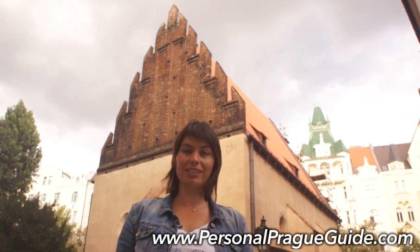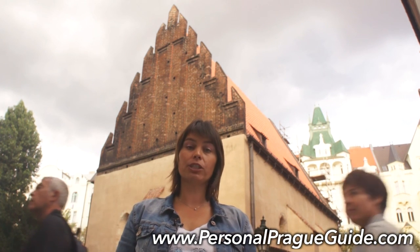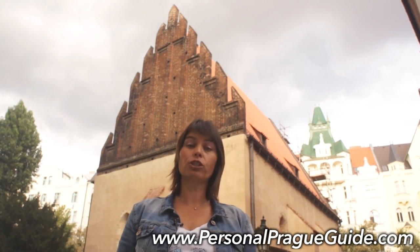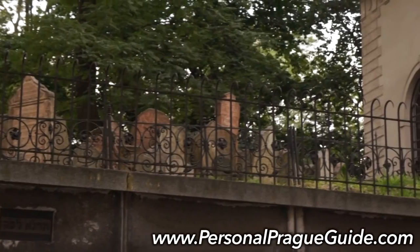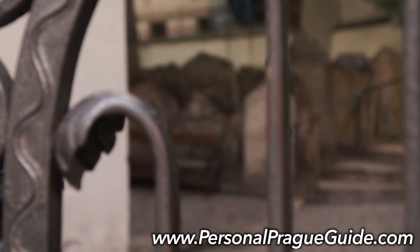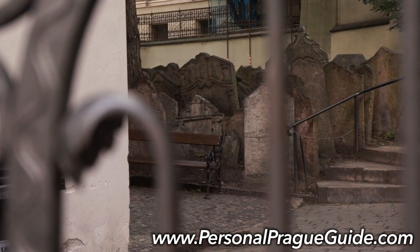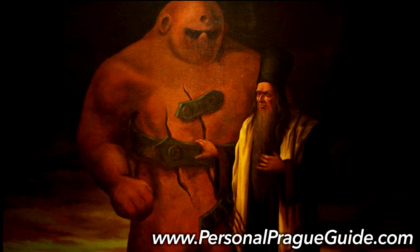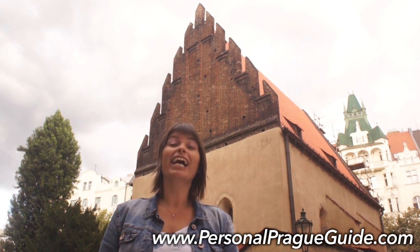In the middle of the symbol, you see the pointed high yellow hat which Jews had to wear in the past. The Jewish Museum was established in 1906 after the clearance of the ghetto, and it consists of five synagogues and an old Jewish cemetery — a very interesting place where you find old stones, people buried in layers, and very famous personalities not only from our country but also from abroad. And I mustn't forget to mention the very famous legend about the Prague Golem, a monster created from clay. I'm sure you will love this story — come to Prague and I'll be very happy to be your personal Prague guide.